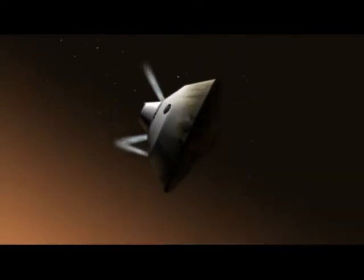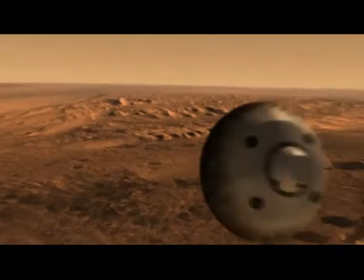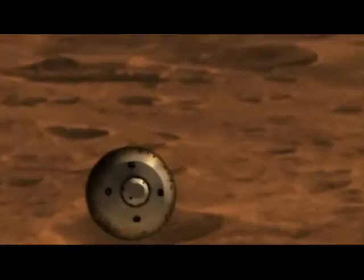While slowing down, the spacecraft uses its thrusters to help steer toward the landing target. We throw off weights to rebalance the spacecraft so that it's lined up for parachute deploy.